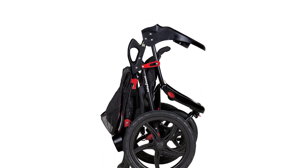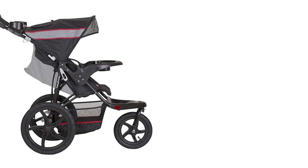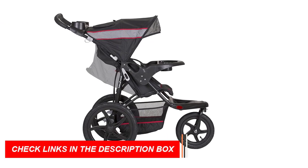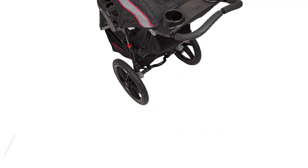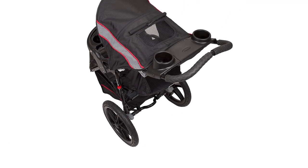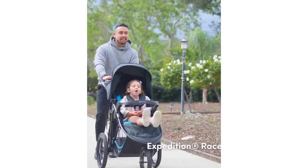This stroller is equipped with a five-point safety harness and a multi-position reclining seat to keep your little one safe and comfortable during the ride. The adjustable canopy provides shade and protection from the elements, and the parent tray includes two cup holders and a covered storage compartment for your convenience. The stroller also features a foot-activated rear brake for easy and quick stopping, and the compact fold allows for easy storage and transportation.